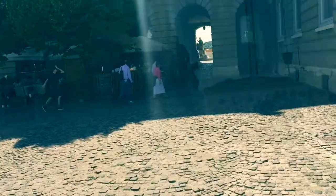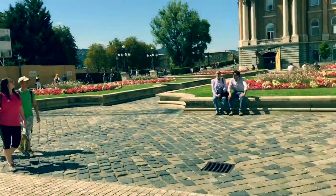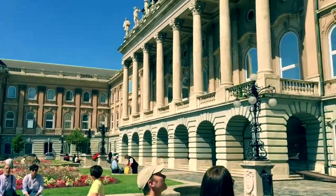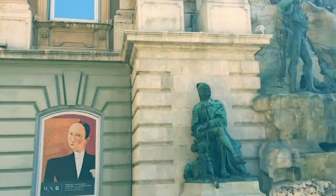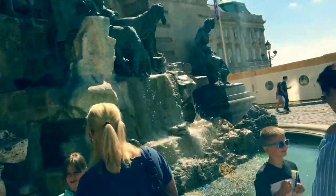Let's go through to the courtyard. Here's the back of the museum — it's quite pretty as well. Back of the art gallery, I should say. Got this awesome statue fountain thing.